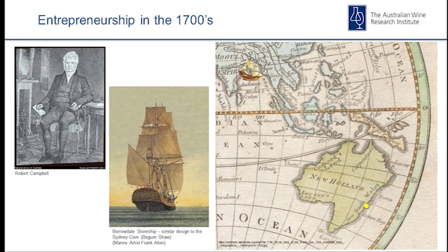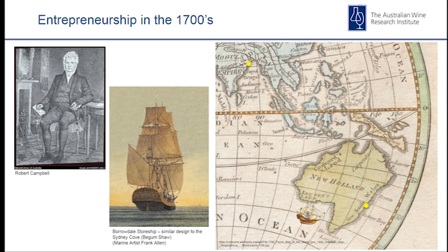They thought: we've got this boat full of alcohol, we'll simply sail it from the Bay of Bengal and Calcutta, down around Van Diemen's Land — because they didn't know Bass Strait was there — and wind up in Port Jackson, sell our gear and make a lot of money.